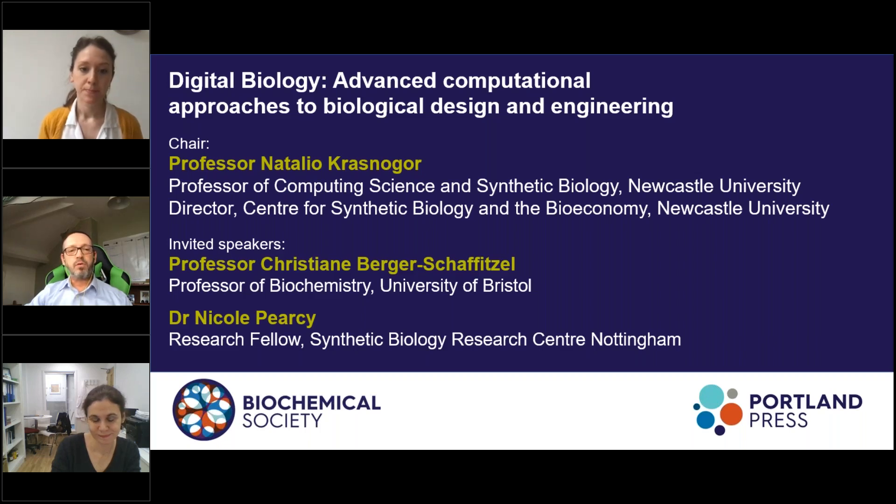Bristol is home to a BBSRC and EPSRC jointly funded synthetic biology research center. An international team of scientists led by Christiane and her colleague Imre Berger have recently discovered a druggable pocket containing linoleic acid in the electron cryo-microscopy structure of the SARS-CoV-2 spike glycoprotein, and this is what we will hear about today.